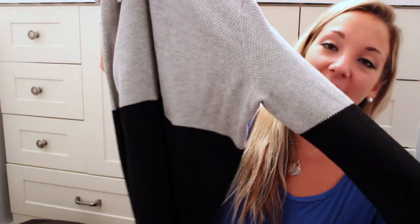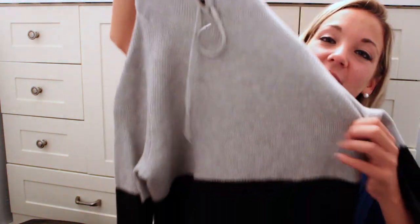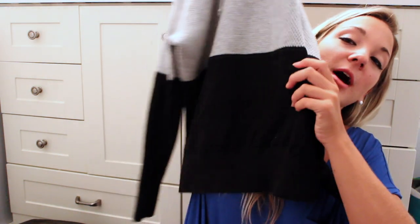The last thing I got from Banana Republic — I was actually leaving and I looked back and I was like, I need that. It's just this gray and black long sleeve sweatshirt hoodie type thing — light gray on the top and then the bottom's all black. I'm going to jump into American Eagle because I just have two things to show you.